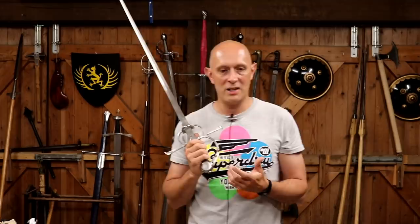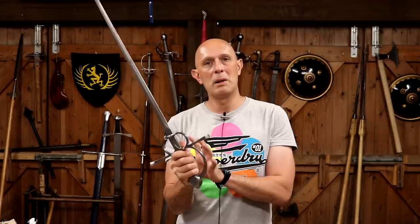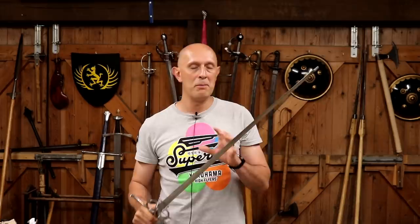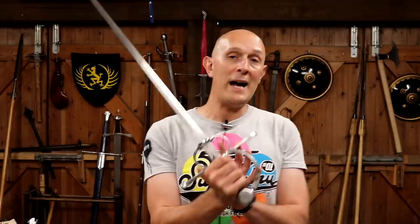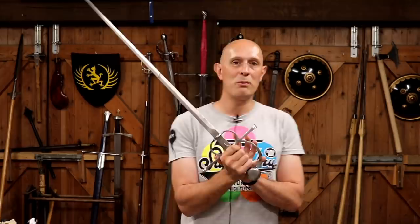Essentially, what most people are applying it to is a sword of, for the most part, the 16th century, that is complex hilted — so it's got something more than a simple medieval crosshilt. And it's usually, in most people's minds, got a narrower blade than a medieval arming sword. But what I want to talk about is the fact that, actually, what this is is an arming sword.